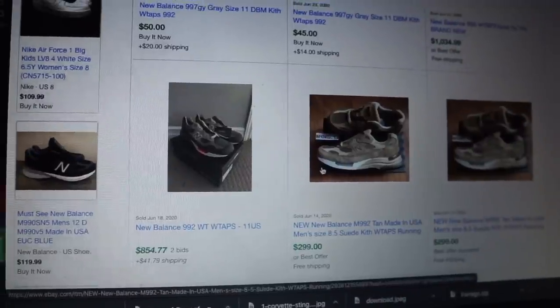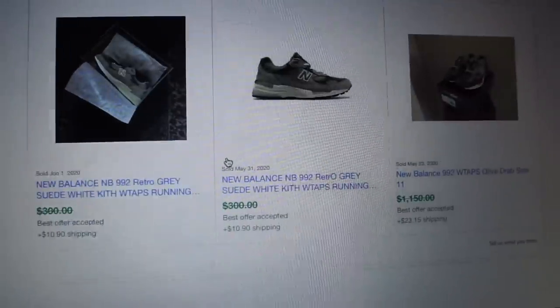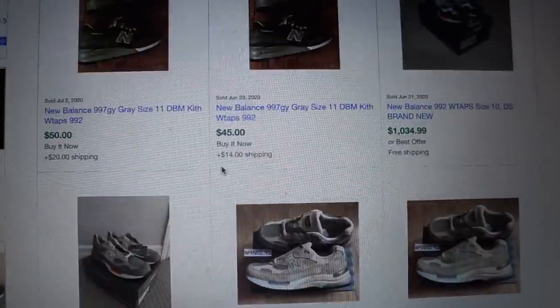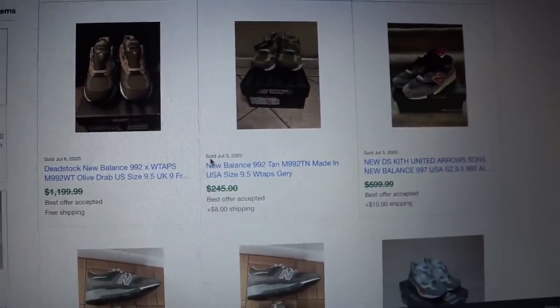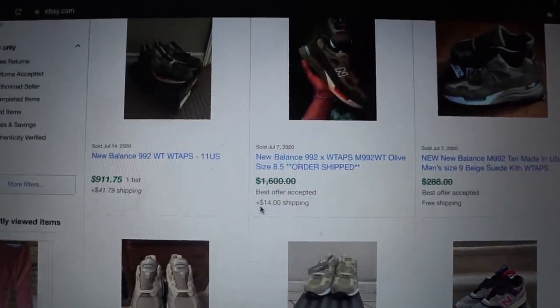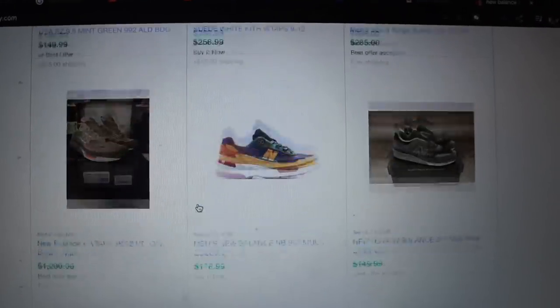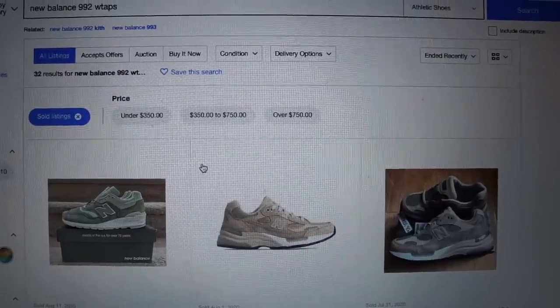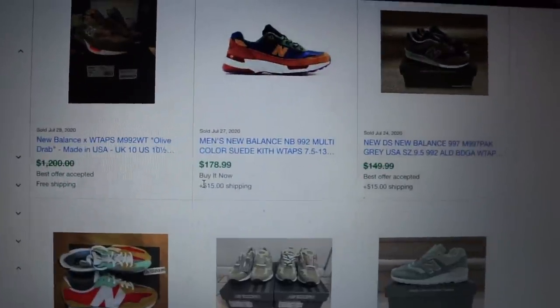I'm going to price mine on the higher end since I'm the only one with a size 5. I'm listing mine for at least $1,000, with best offers on, and we'll see what comes in. This is an insane find — I learned something brand new today. I'm pretty sure this is some type of Kith collab because I'm seeing Kith in a lot of the keywords. Drop a comment and let me know what you think of the shoe. Definitely one of my best finds of 2020 so far, and Q4 is when the craziest stuff tends to show up at Ross.